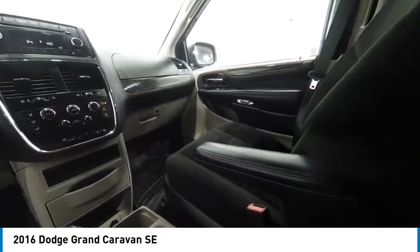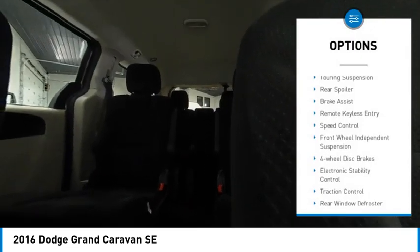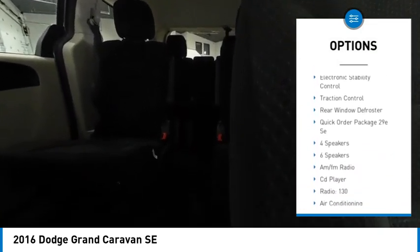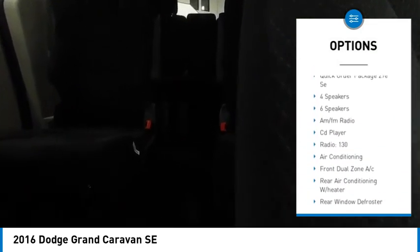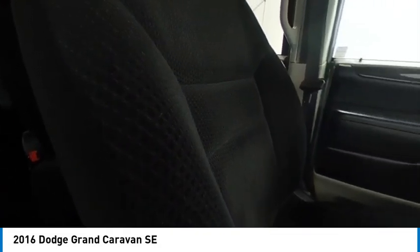This vehicle has less than 105,000 miles. Here are some of this vehicle's great options: touring suspension, rear spoiler, brake assist, remote keyless entry, speed control, front wheel independent suspension, four wheel disc brakes, electronic stability control, traction control, and rear window defroster.